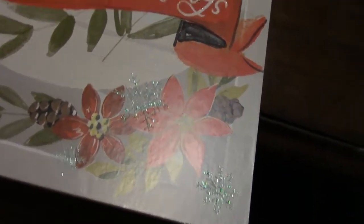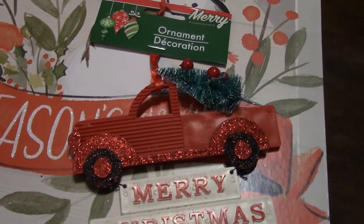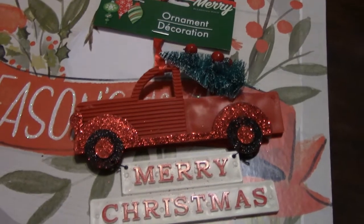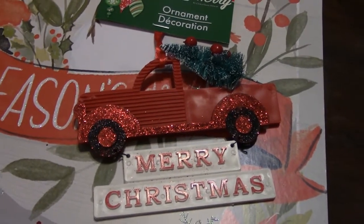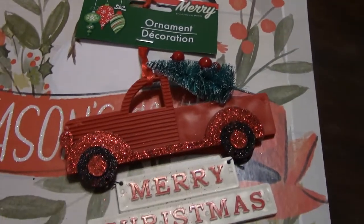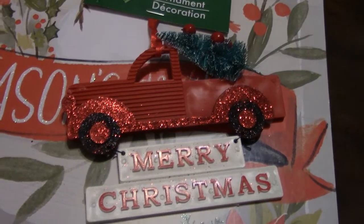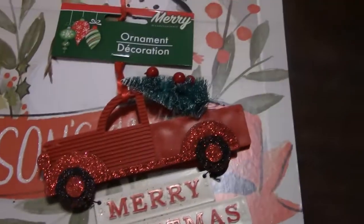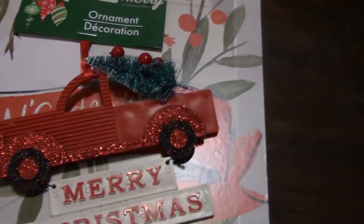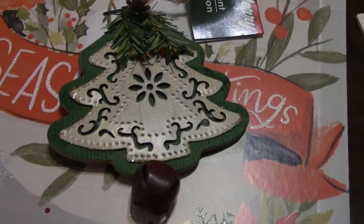I don't know if this is the exact same red truck as last year — I kind of think it is, but this one might be a little bigger. I have one or two from last year and some I bought from Big Lots, but I just love the red truck.